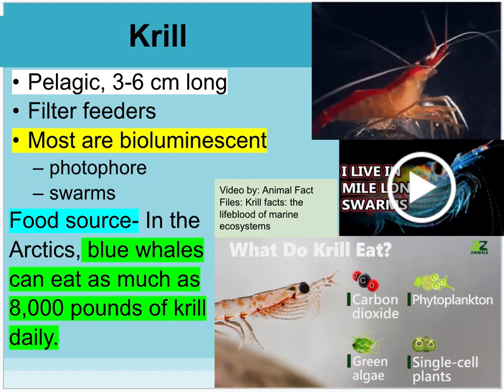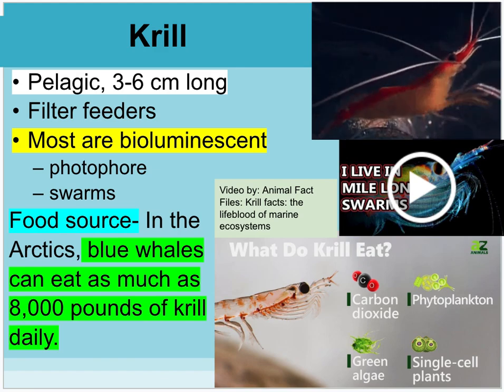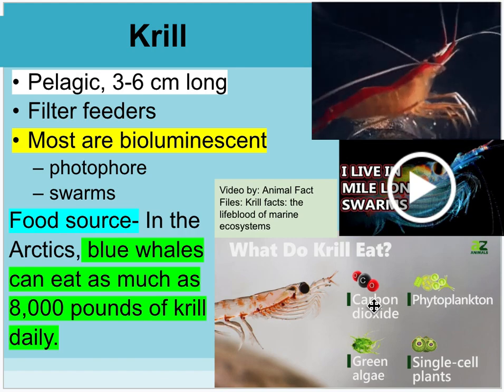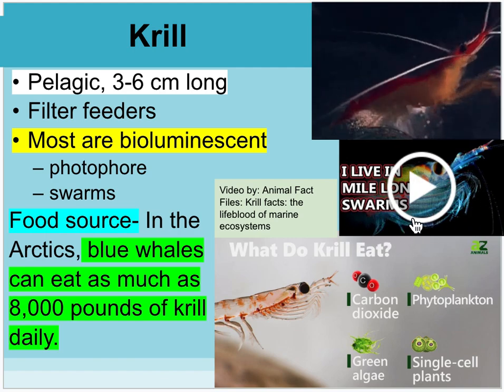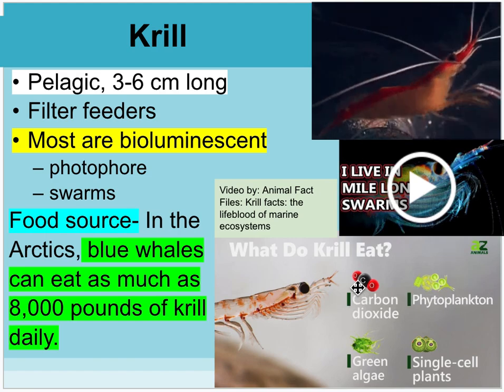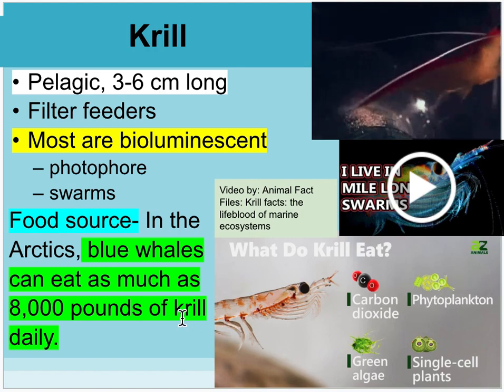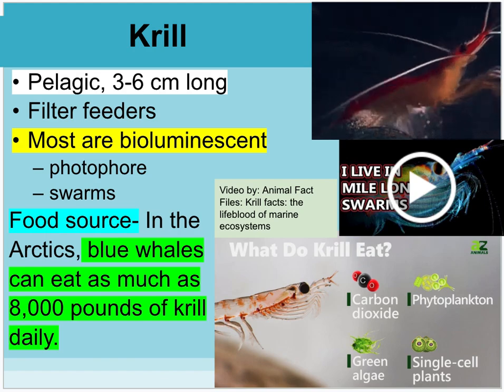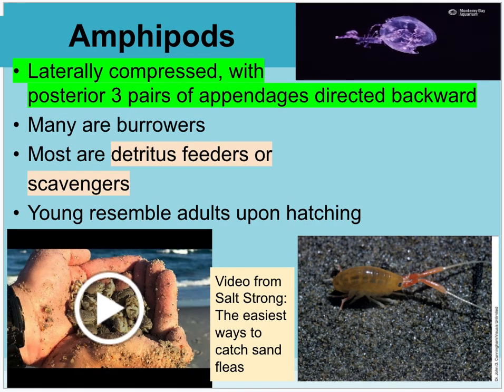Krill are not nearly as terrifying. They are pelagic — living in the open water column — very small, filter feeders, and many are bioluminescent. There's an Animal Fact Files video called 'Krill Facts: The Lifeblood of Marine Ecosystems.' Krill are called the lifeblood because they eat the tiniest things in the ocean and are a major food source — blue whales can eat as much as 8,000 pounds of krill a day when they congregate. Amphipods are another type — they are laterally compressed and eat detritus or are scavengers.